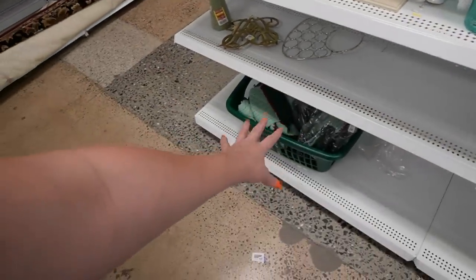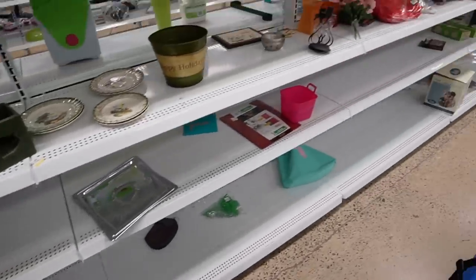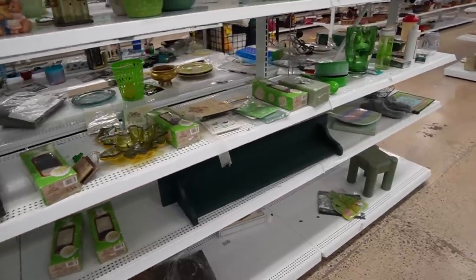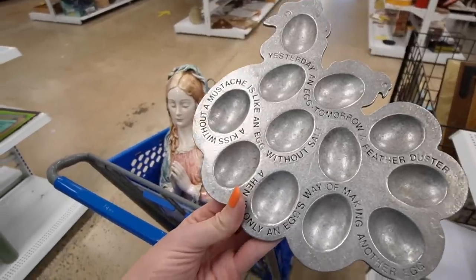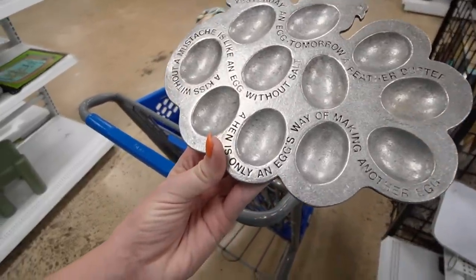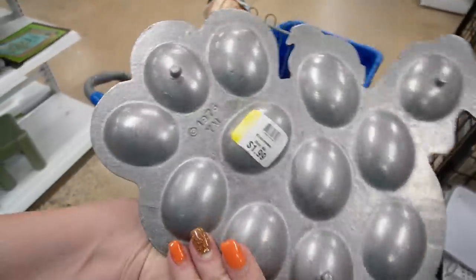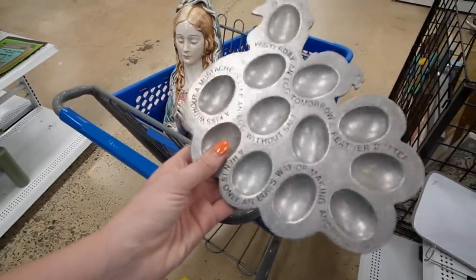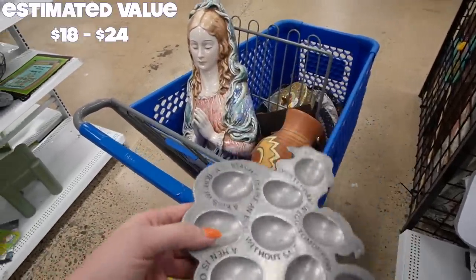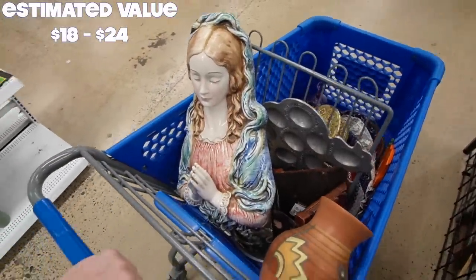Looks like down here someone started making an afghan and then did not have the time to finish it. I am having no luck finding those salt and pepper shakers, and it's kind of bumming me out — I think I'm going to have to put that back. Today, an egg. Tomorrow, a feather duster. A kiss without a mustache is like an egg without salt. A hen is only an egg's way of making another egg. Isn't that clever? 1976. Not exactly sure if it's pewter or aluminum — it's a really adorable deviled egg plate.